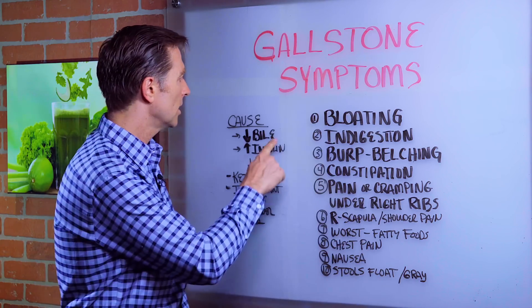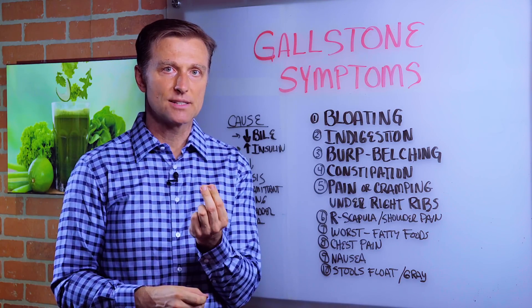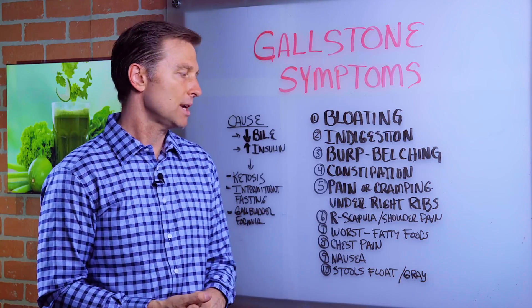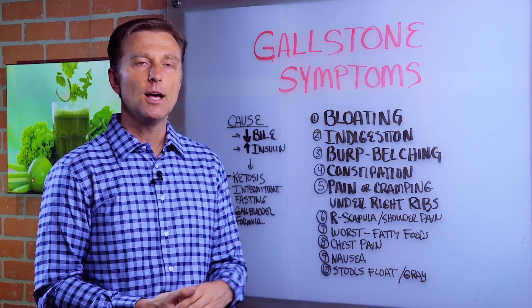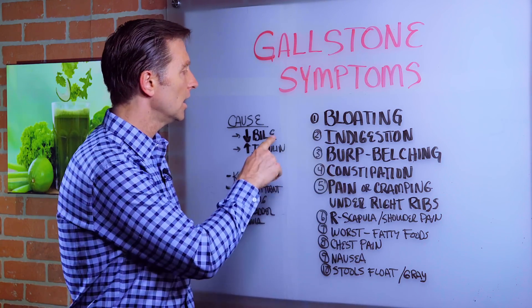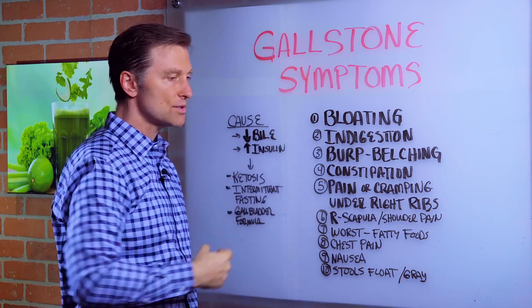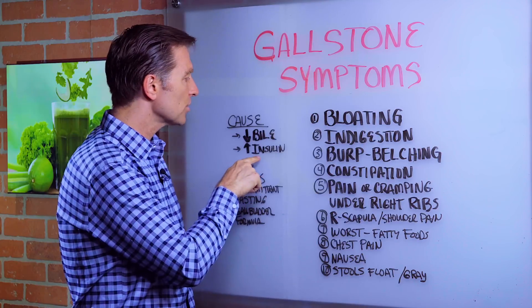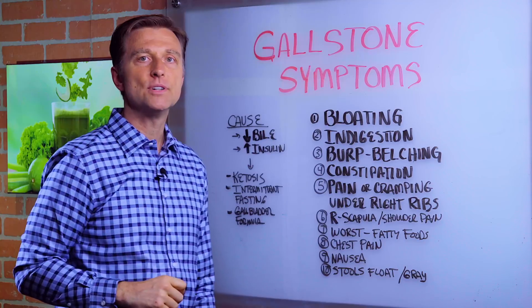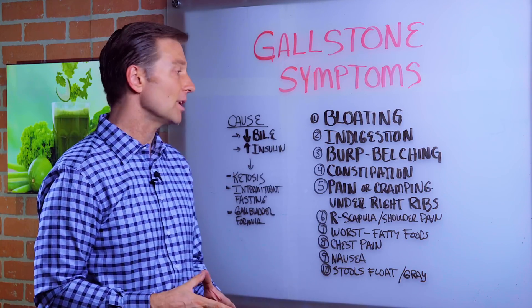So the question is: what causes gallstones? Number one, decreased bile — B-I-L-E. Bile is the detergent that dissolves the grease. It's the thing that dissolves cholesterol so it doesn't form into a stone. Some people say that eating greasy foods causes gallstones, but greasy foods actually trigger the release of bile. It's really the combination of lower bile and higher levels of insulin. Insulin will decrease bile production — that's why so many diabetics have gallstones, but other people do as well.